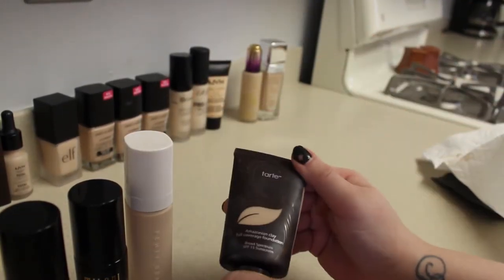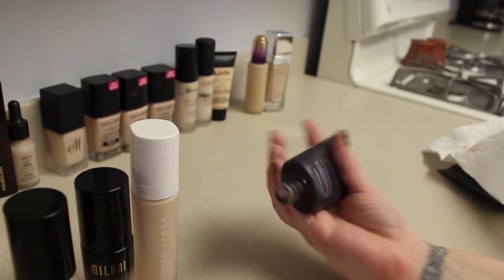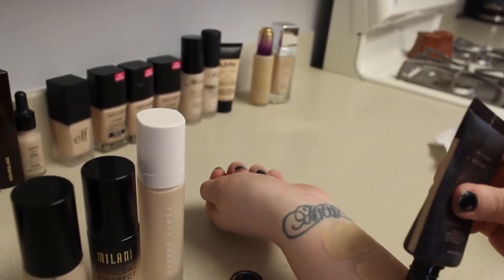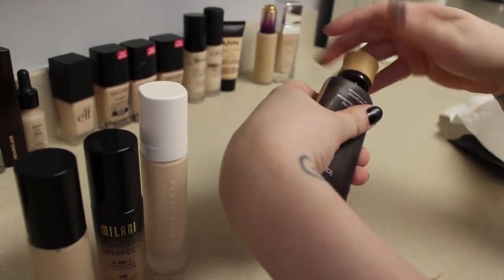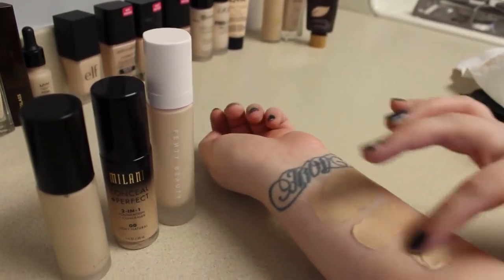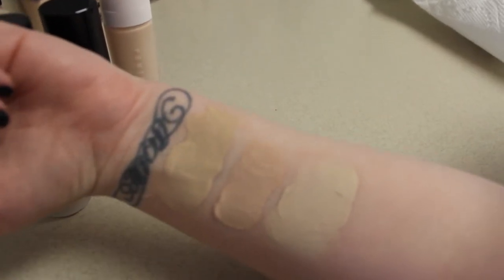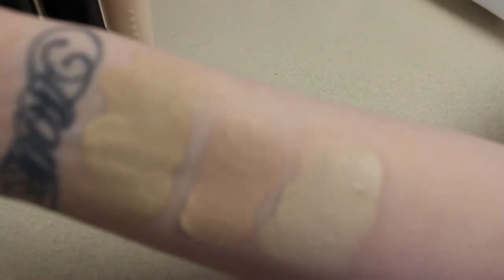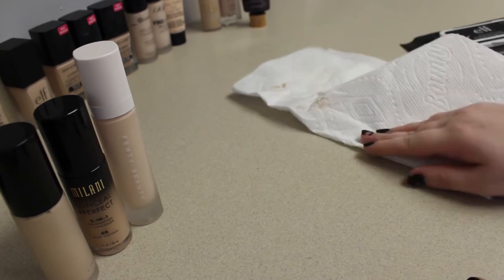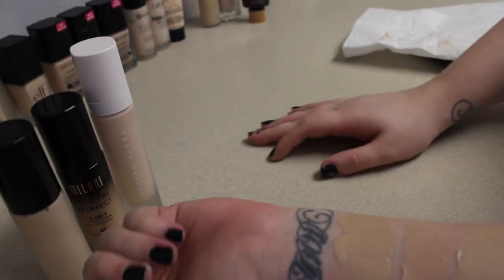Next, probably my most-worn foundation — the Tarte Amazonian Clay Full Coverage Foundation in the shade Fair Beige. As you can tell, it's very dirty — I wear it all the time. That's what it looks like. I'd say it's the closest one to my skin tone, and I really like the coverage of it. I'm using a makeup wipe in between swatches.